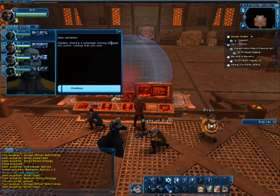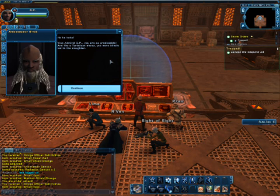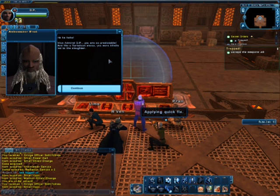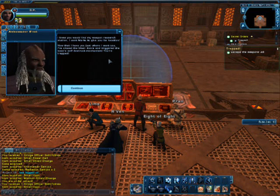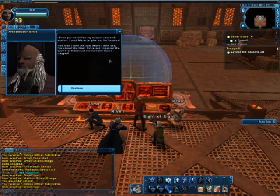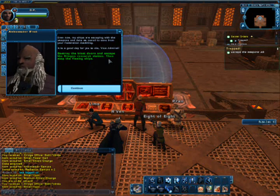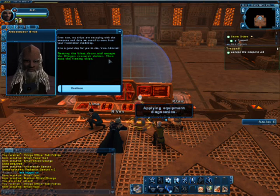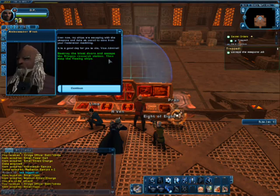Data uploaded. Captain, there's a message coming through the com — linking it to you now. Vice Admiral, you are so predictable. Like a Tarkelean sheep you were blindly led to the slaughter. I knew you would find my weapon research station — I sent Marta to give you its location. Now that I have you just where I want you, I've closed the blast doors and triggered the base's self-destruct mechanism. You're trapped. My ships are escaping with the weapons and data we care to save from your Federation meddling. It is a good day for you to die, Vice Admiral.